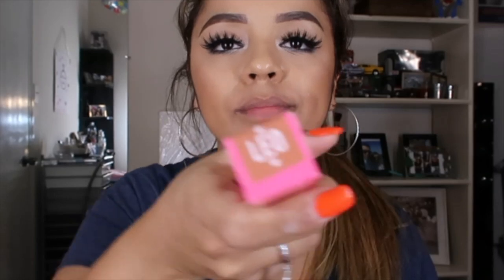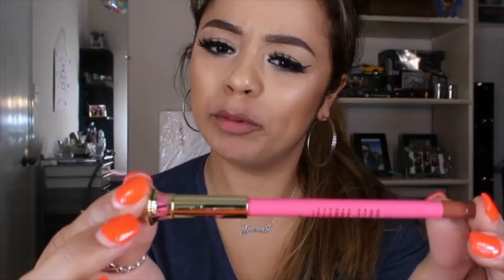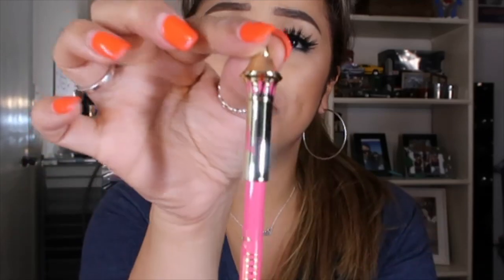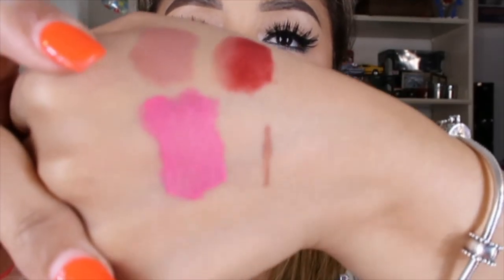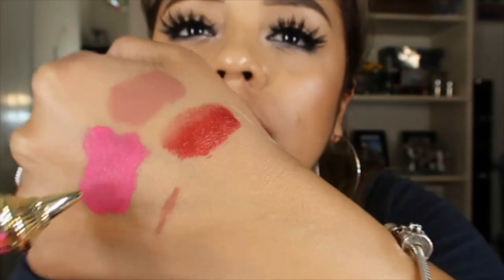I also got a lip liner in Leo. I'm hoping it's a nude — it looks like a brownish color, because your girl needs a new lip liner. The packaging is so cute, it reminds me of a queen. This is going to look so cute paired with Celebrity Skin. So I have the brown liner Leo, Celebrity Skin, Diva, and Poinsettia.